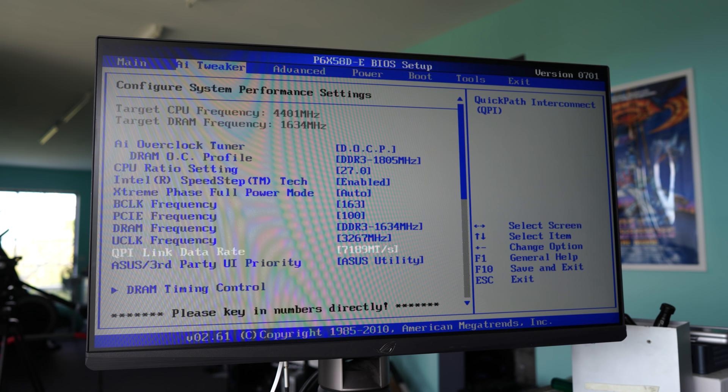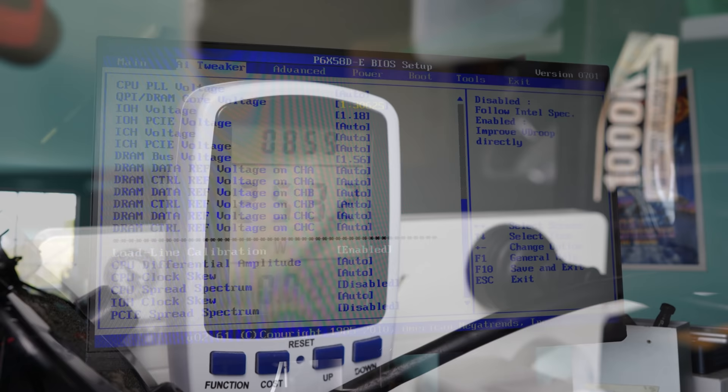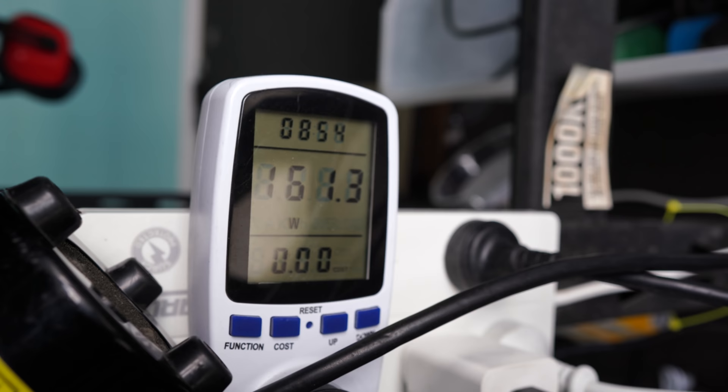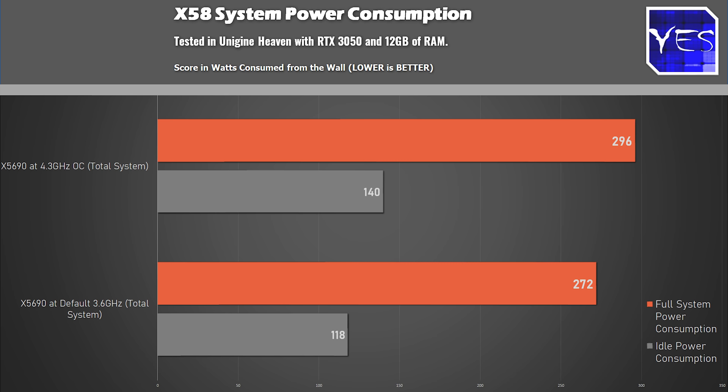Since X58 is over a decade old, there are some drawbacks. The first is power consumption: on idle without overclocking we get 118 watts max draw, and overclocked we get 140 watts. Running benchmarks, that difference scales all the way up — in Unigine Heaven with the RTX 3050 overclocked it was 296 watts max, and on default settings 272 watts.